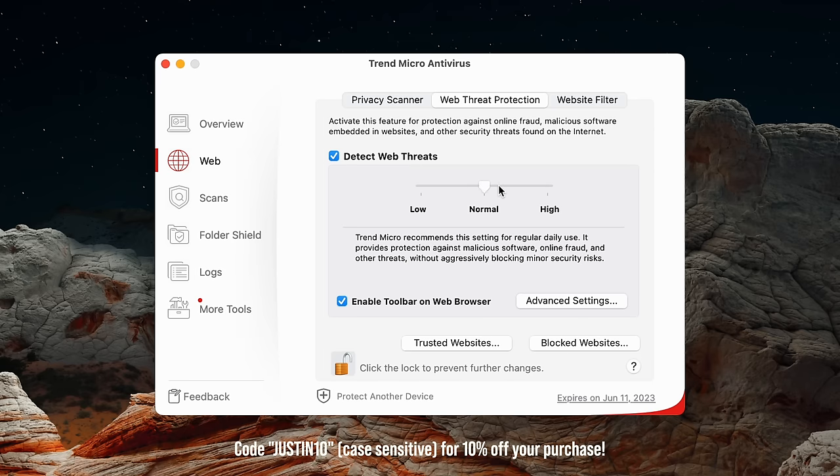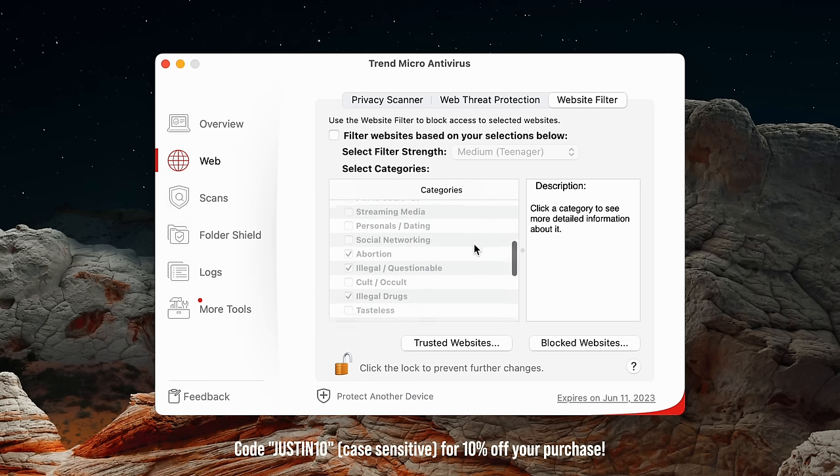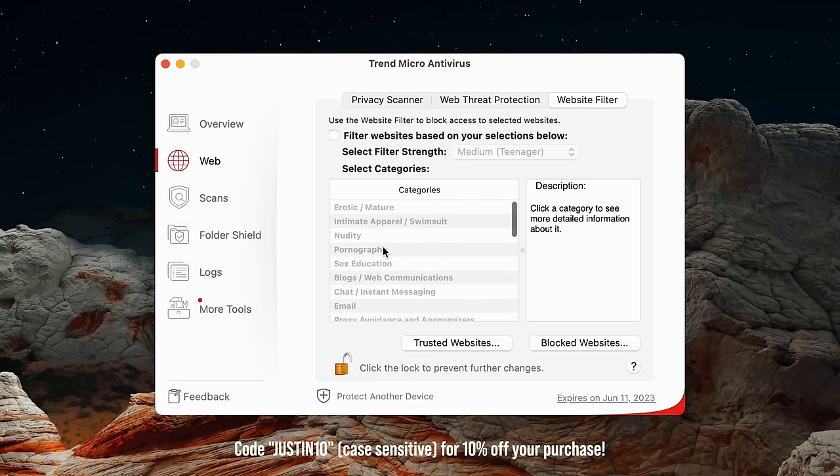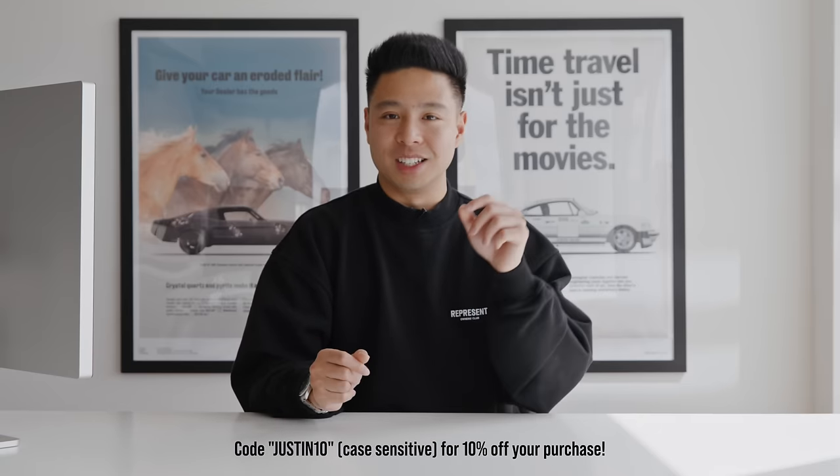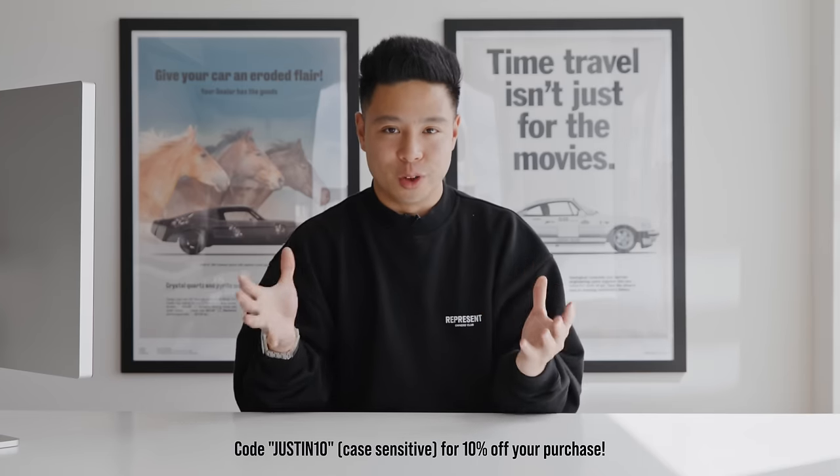Whether you work from home, rely on the internet, or travel frequently, Trend Micro's features combine to give you ultimate security for your data and devices. Use cases include protecting social media accounts, securing banking and credit card info while shopping online, and guarding against identity theft. A link is in the description — huge thanks to Trend Micro for sponsoring this video.